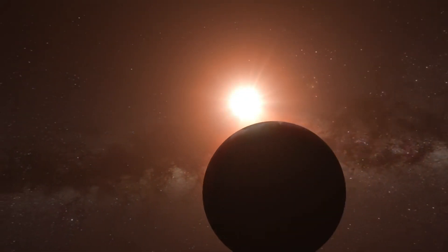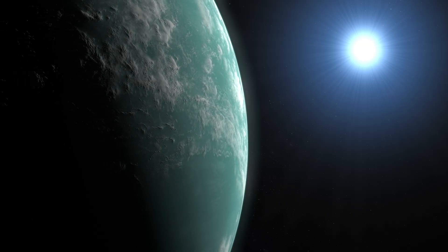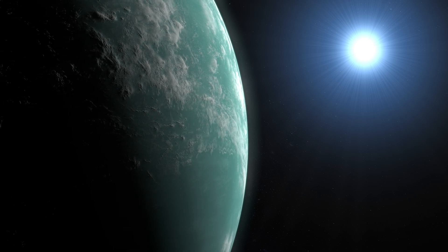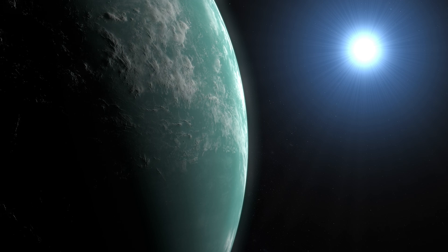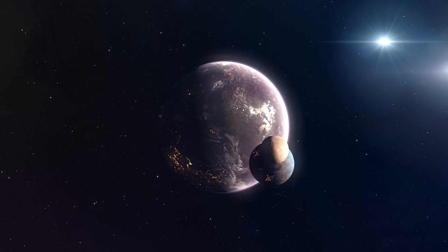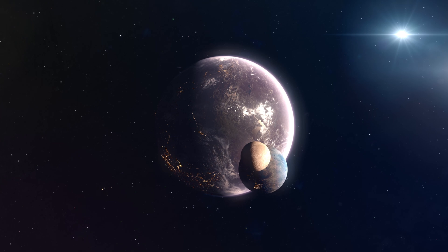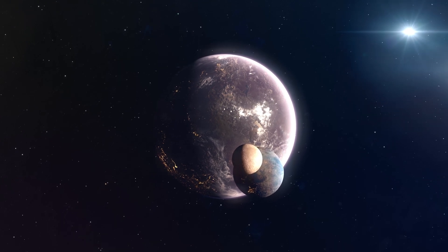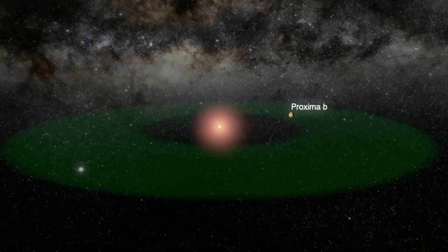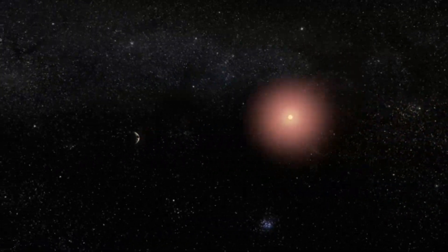This revelation raises more questions than answers. If these lights are artificial, who or what created them? Are we looking at a thriving alien metropolis or the remnants of a once-great civilization? The arrangement of the light suggests intentionality — spread out across large areas, hinting at possible urban planning. But some scientists urge caution, reminding us that space is full of phenomena we don't yet understand. Could this glow be the result of natural processes we've never encountered?